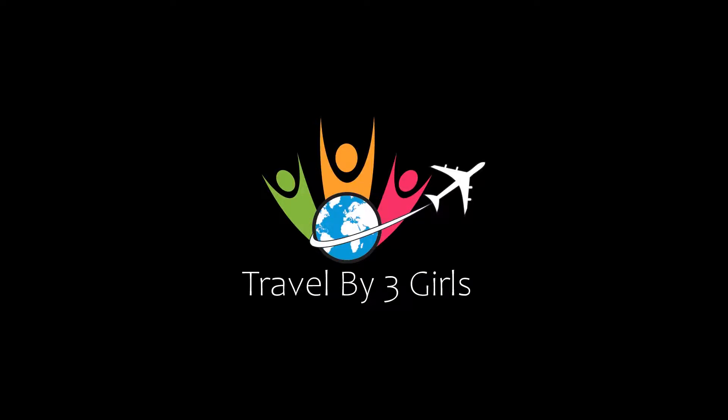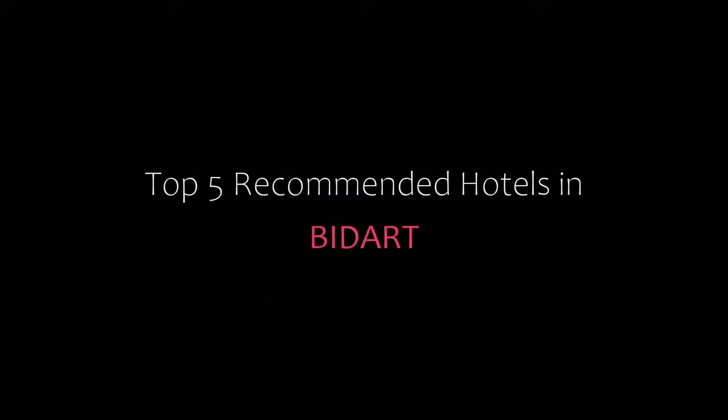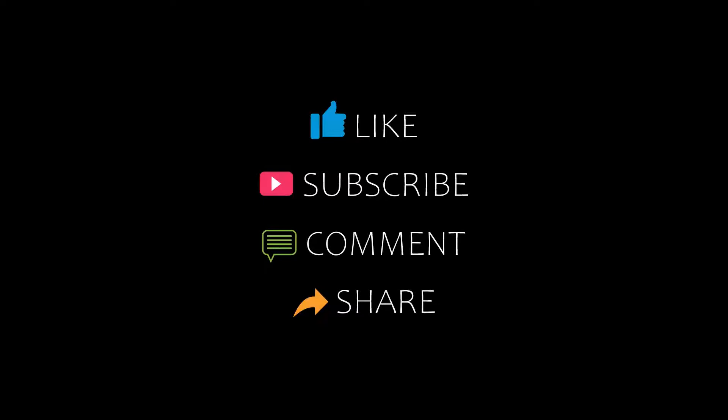Hello friends, welcome back to our YouTube channel. You are watching a new video of Top Recommended Hotels. Please subscribe to my channel and don't forget to like, share and comment. Let's start the video.